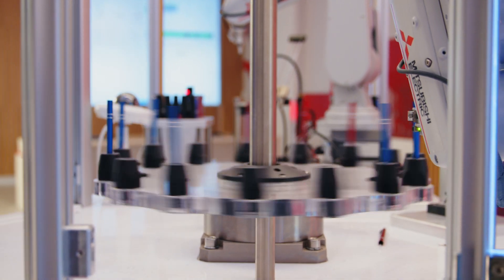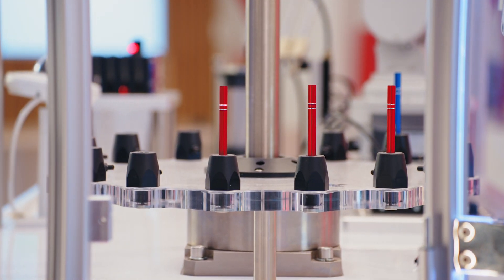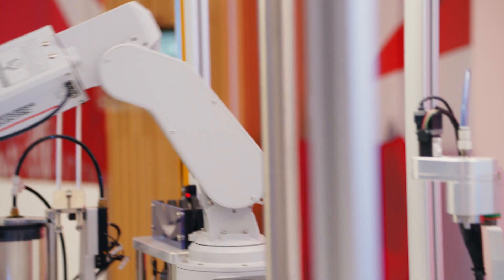If demand for your product grows, you hire more robots and pay as you go. These devices will be serviced and maintained by the owner, and you just reap the benefits of their operation. Fewer headaches, more productivity.